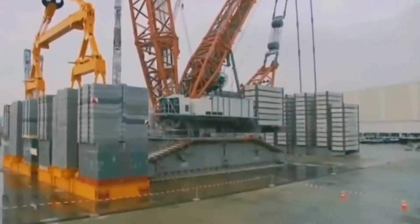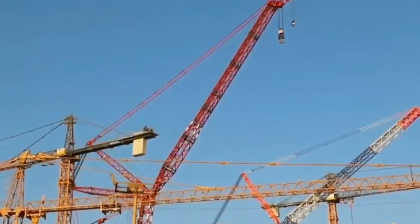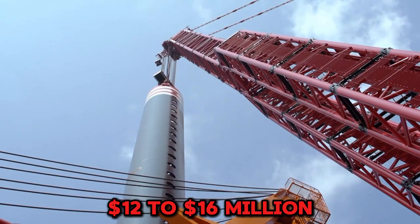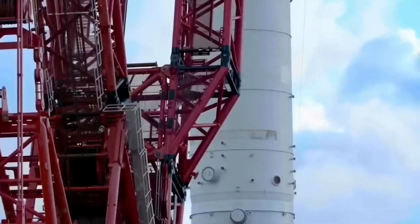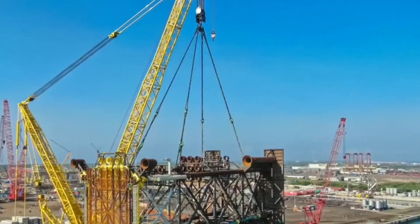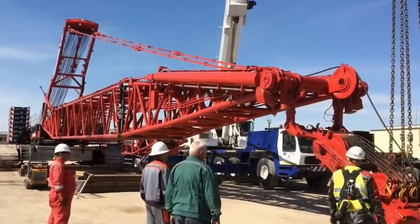A 1,000-kilowatt engine powers the impossible efficiently, safely, and repeatedly. Custom-built, it's priced at $12 to $16 million. This isn't just the biggest crawler crane ever built — it's the final word in lifting power. From 400-ton rule breakers to 3,000-ton record crushers, these are engineering giants that push the limits of what's possible in construction, industry, and power.